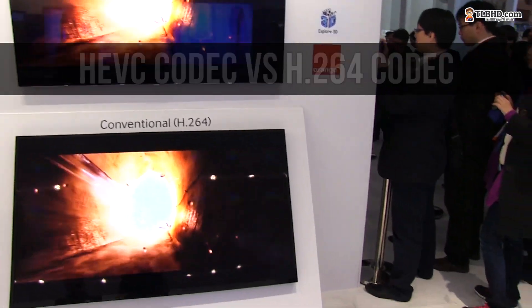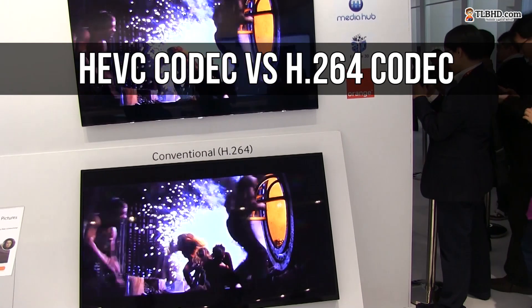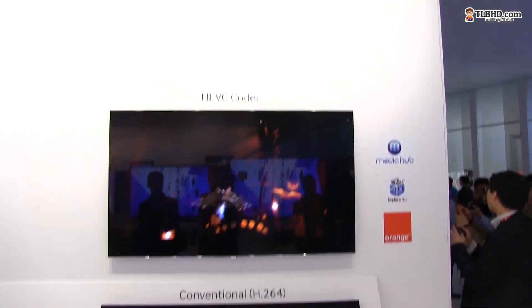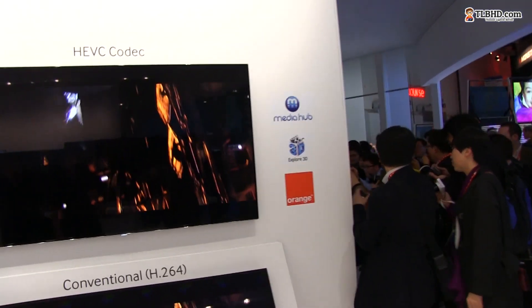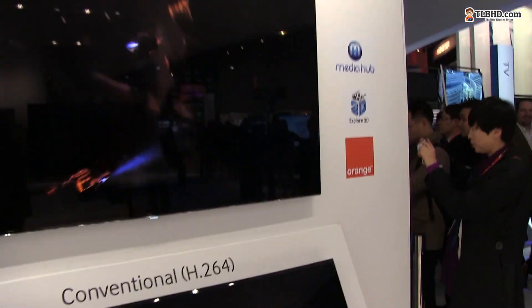Hi guys, Mike here and we're looking at one of Samsung's Series 8 new LCD TVs with their quad-core processor that can deal with HEVC codecs. What does HEVC mean? Well, these two devices, these two screens here should show us the differences.